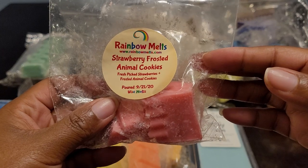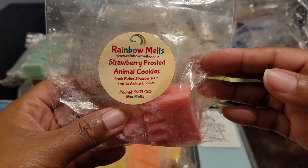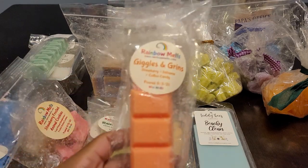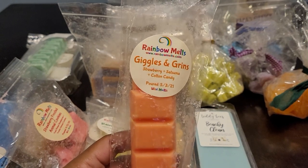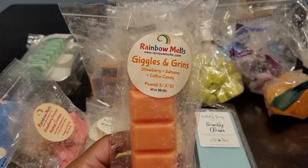We have another Rainbow Melts — this is Strawberry Frosted Animal Cookies, which is fresh picked strawberries and frosted animal cookies. This one was delicious, I enjoyed this one too. Some of these things that I have with only a few pieces in them I am going to work on finishing, because I've been trying to go through things with just one, two, or three pieces to get rid of them rather than hoarding. I'll pull those out to put in my basket for things I'm trying to finish up.